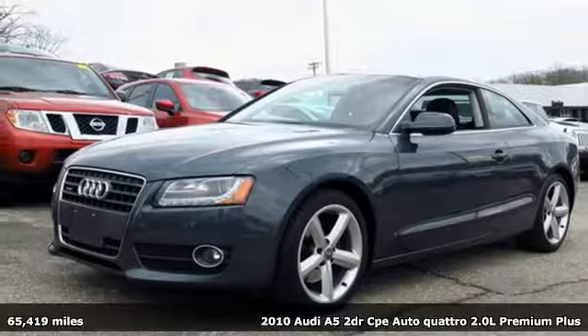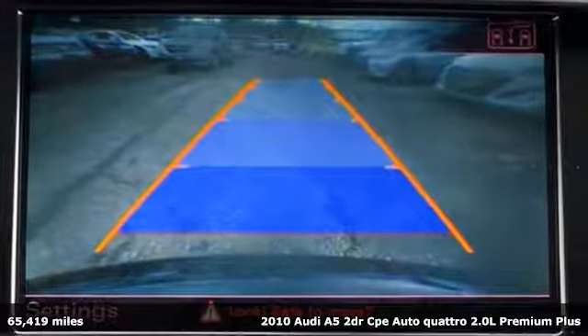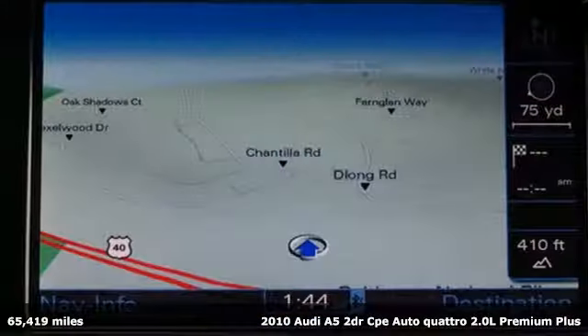It's a 2010 Audi A5. Setting the pace comes naturally to this A5. It comes nicely equipped with features you'll love.